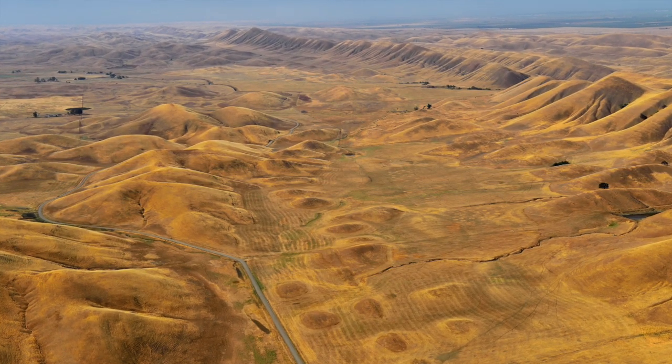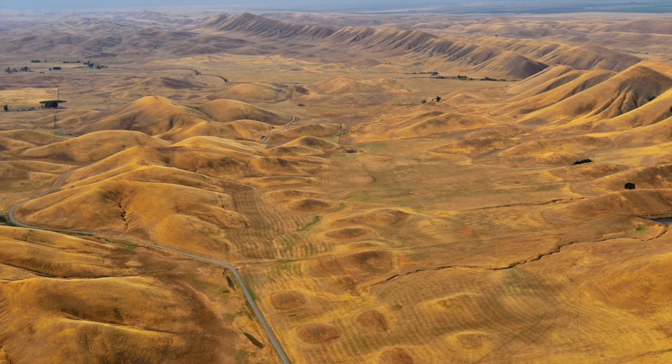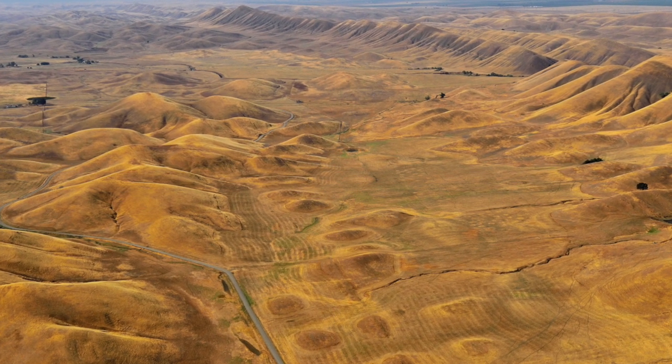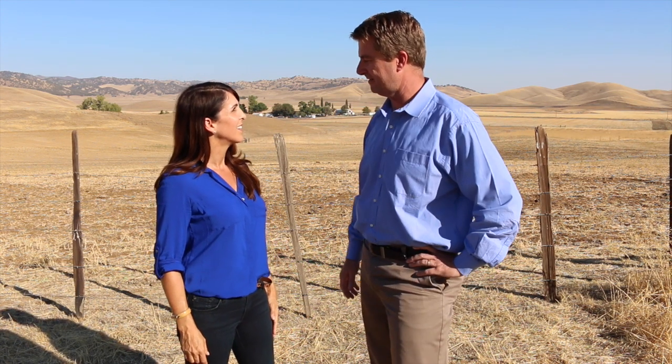We're located in what's called the Sites Antelope Valley. It's on the west side of the Sacramento Valley, about 60 miles north of the city of Sacramento. As you can see looking at the project site, we have kind of naturally occurring mountains, a coastal range on the west side of the project, and on the east side we also have a small range as well that makes this whole area actually a naturally occurring basin where a reservoir would be perfectly situated.